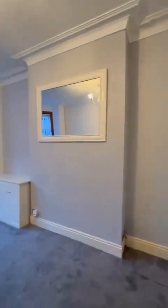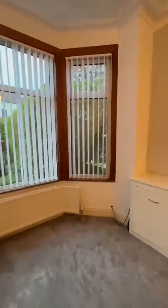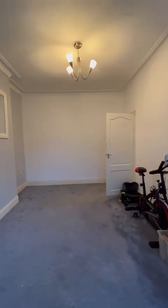You've got two fantastic size reception rooms. The front-facing lounge, which I'm heading into now, has storage built in just to my left and plenty of space to create a lovely spacious yet cosy reception room.